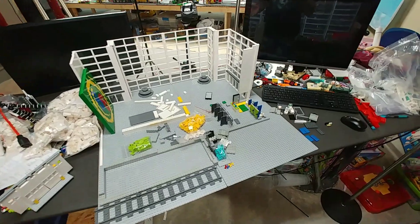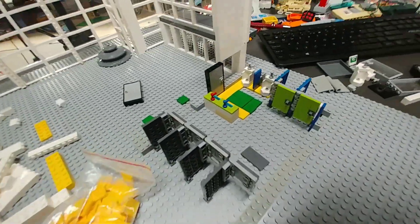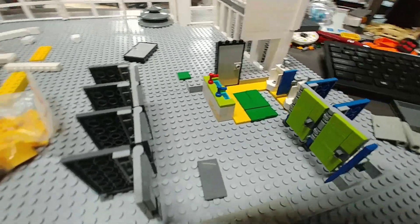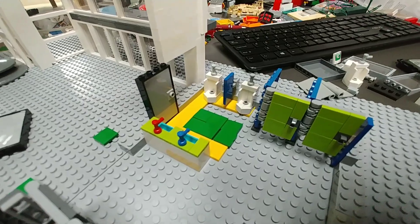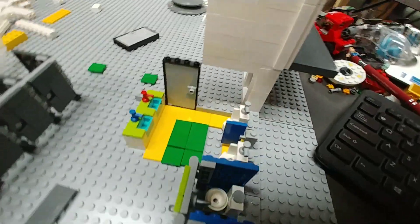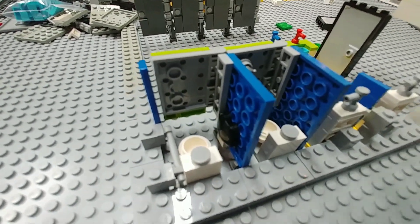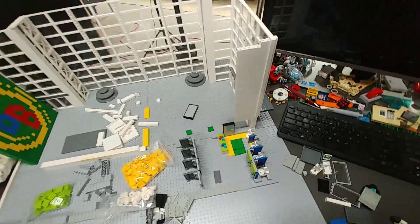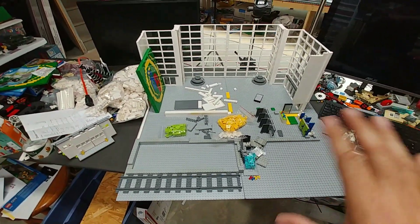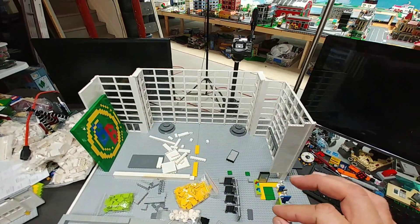One of the things I've been working on — and I'm still kind of playing with it — is the bathroom area. This is going to be the ladies' room half and this is the men's room half. I'm thinking about making it extremely vibrant and colorful. Inside I have a single toilet, the handicapped toilet, and two urinals in the men's room. I still haven't even started opening my bags of white parts.